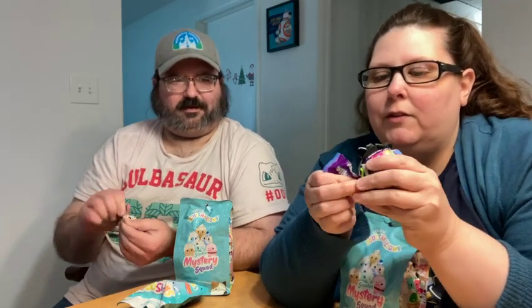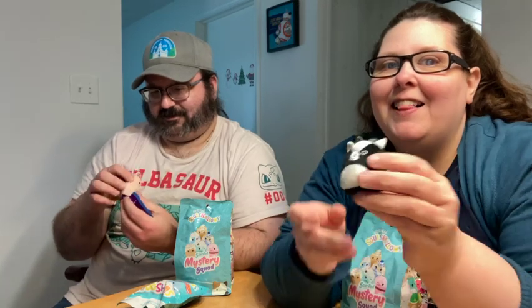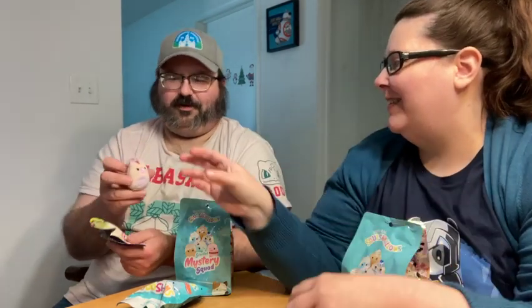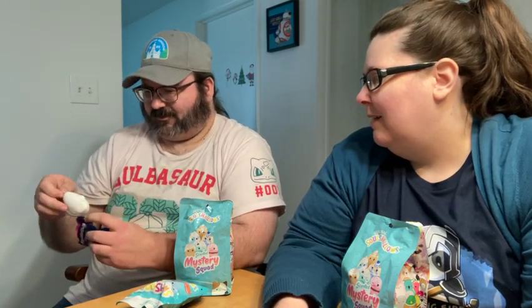He collects the Squishville stuff, if you didn't know. Oh my gosh, look how cute that guy is! It's a little billy goat. I like the goat more than the unicorn. I love the unicorn. Look how cute. Here's the last one — oh, that's a little birdy. What kind of bird is it? I don't know, it's a bird.